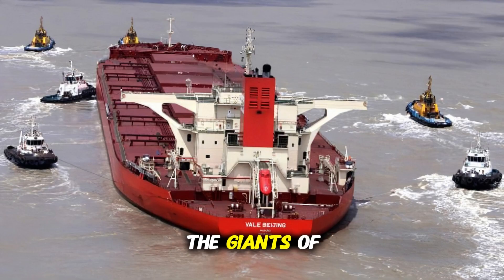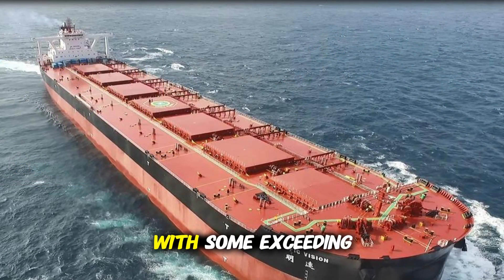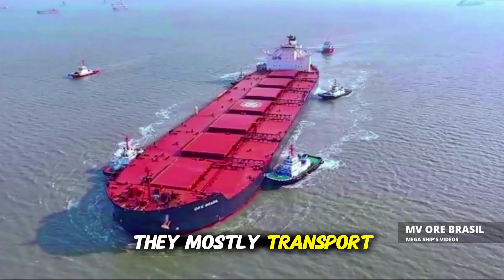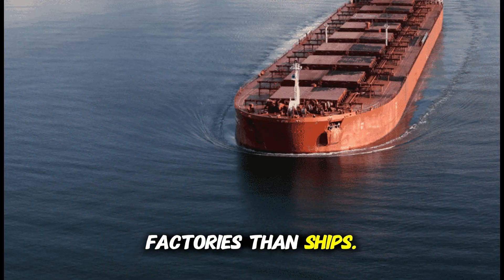And now, the Giants of the Sea — Very Large Ore Carriers, or VLOCs. These are the largest dry bulk ships in the world, with some exceeding 400,000 deadweight tons. They mostly transport iron ore from Brazil to China, and their sheer size makes them more like floating factories than ships.